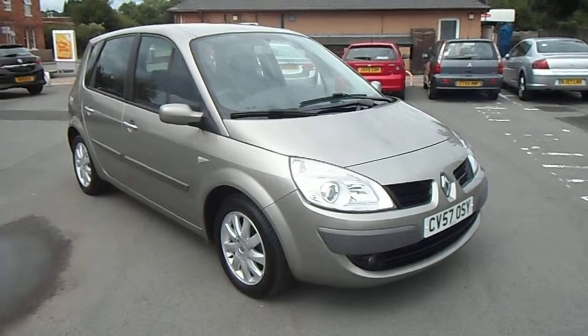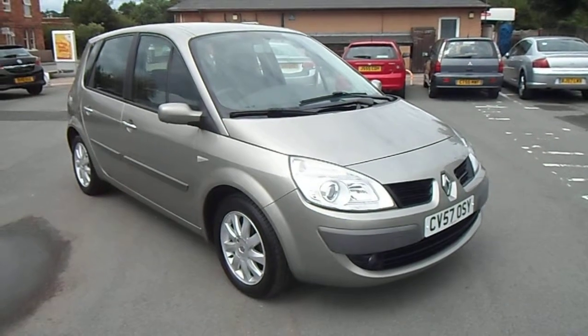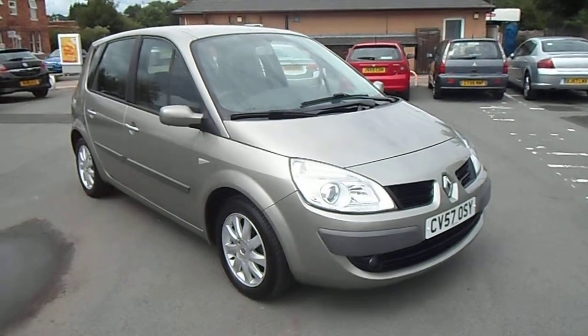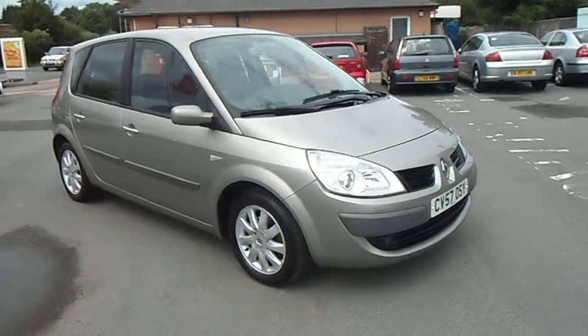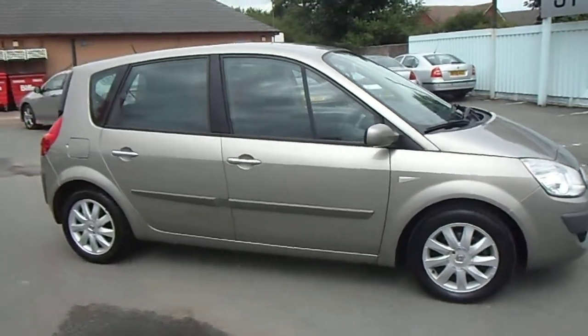Hello and welcome to JT Used Car Sales at Oswestry. My name is Jonathan and today I'd like to show you this 2007 Renault Scenic 1.6 Dynamique. This vehicle has only covered 42,000 miles and benefits from having a service history.